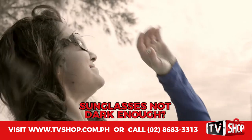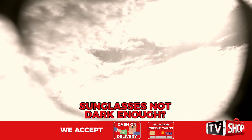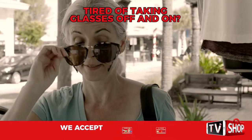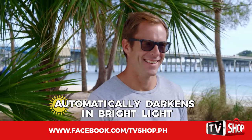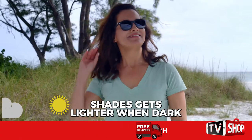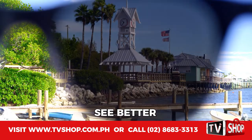When you step into bright light, do you wish your sunglasses were darker so they can block the sun's harsh rays? When you're in the shade, are they too dark, making it hard to see? Tired of constantly taking your glasses off and on every time the light changes? Wouldn't it be great if your sunglasses darkened automatically in bright light? And when the sun hides behind the clouds, what if your lenses automatically got lighter so you can see better?